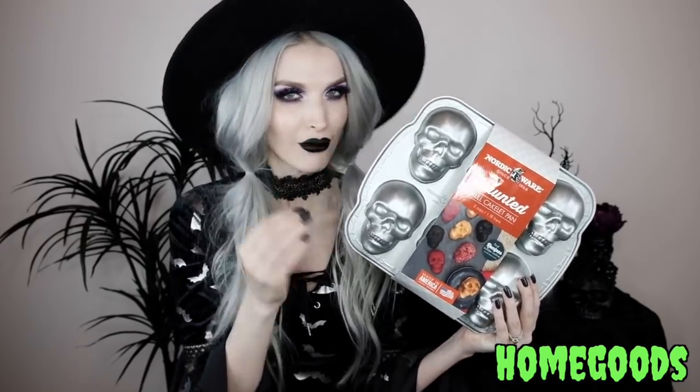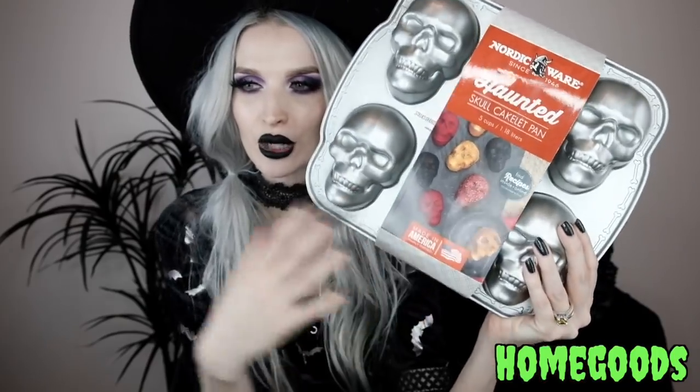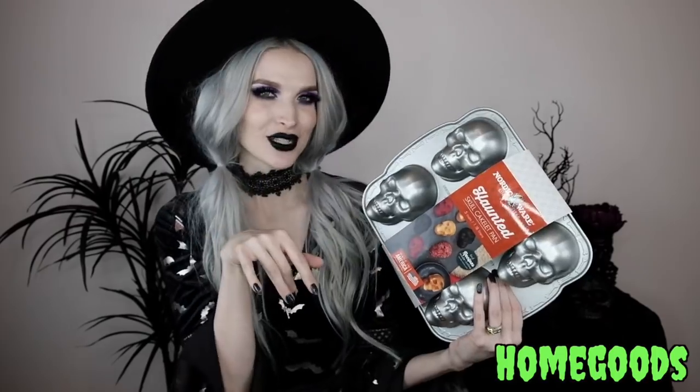I'm so excited about this Nordic Ware haunted skull cakelette pan. I've been wanting one of these for so long — when I did my spooky snacks video I really wanted to do the skulls, but the pan was $33 and I just couldn't do it. I found it at Home Goods for $16.99, so it's a steal of a deal. Your cakes come out in a skull design. It's actually a heavy-duty pan and totally worth it — I'm so proud of getting that deal!